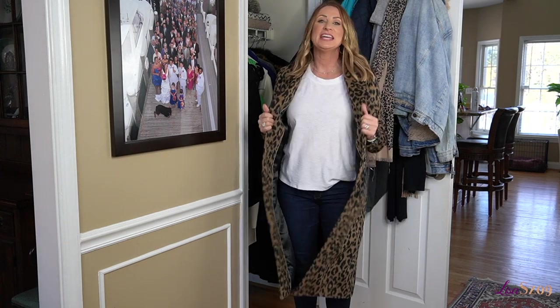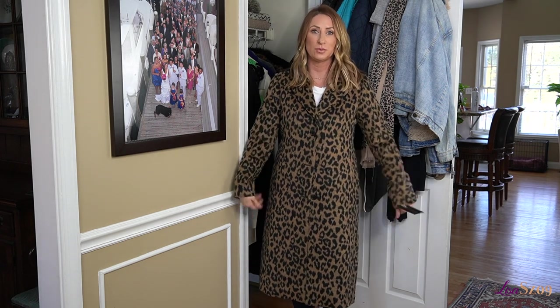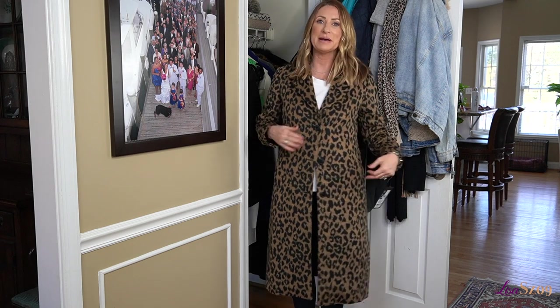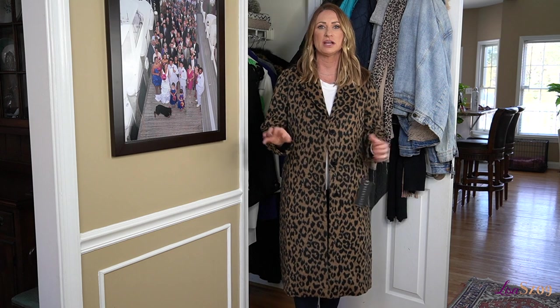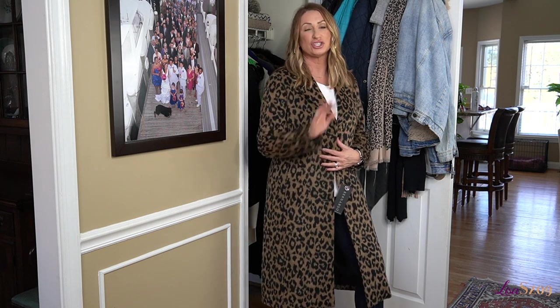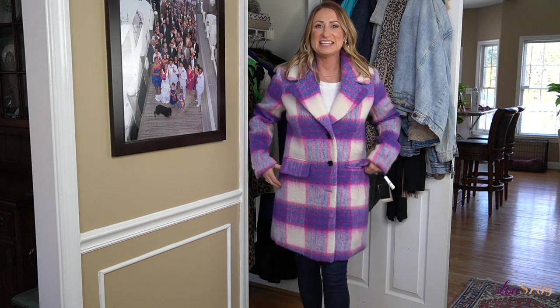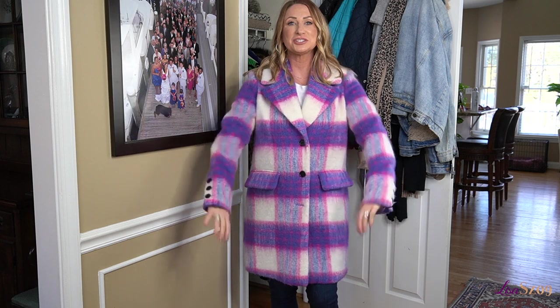Next up is a jacket I got this year at the Nordstrom Anniversary Sale. It is so cozy and so comfy — I cannot wait to wear this. As you know I have a leopard thing, but this is just amazing. It is a very well put-together jacket and it just looks gorgeous and so expensive.